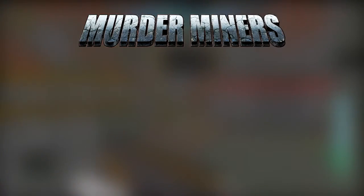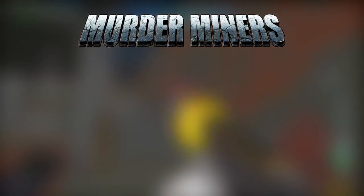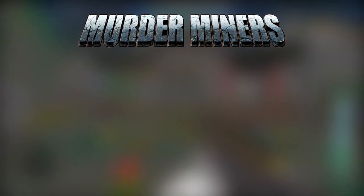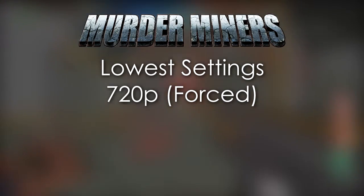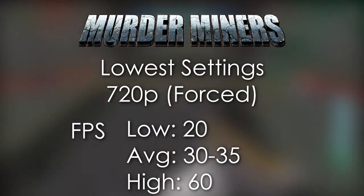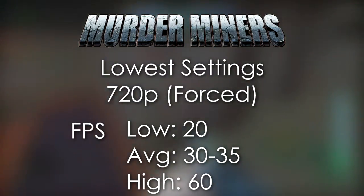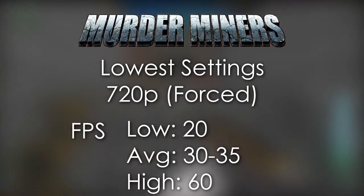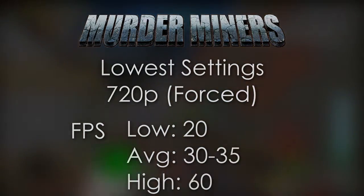Murder Miners was an interesting title to benchmark. The problem with Murder Miners is that you can't really change the resolution — you're stuck at a forced 720p resolution. This game always has issues with certain computers. At 720p on the lowest settings, the game held out at a minimum of 20 FPS, an average of 30 to 35, and a highest of 60. The game doesn't play really well on this computer, but the PC port has a lot of issues with certain graphics cards, so it's really a wild card and a mixed bag overall.